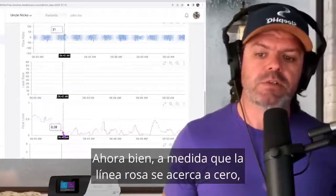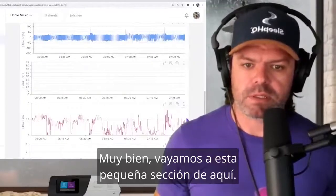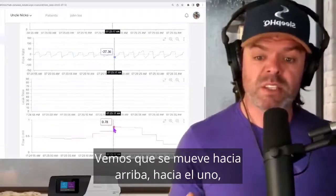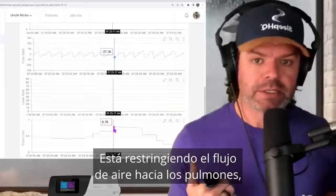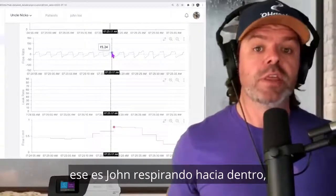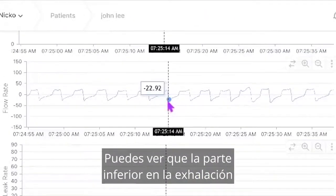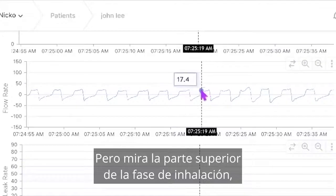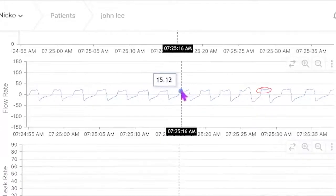As the pink line gets closer to zero, it means the breathing is more normal. Let's go to this section where it's close to one. We can see with the flow limitation graph it starts to move upwards towards one — it's at 78 here. As it moves closer to one, there's more restriction in the airway. On the flow rate, as the line moves up, that's John breathing in; as it moves down, he's exhaling. You can see the bottom at the exhale is like a sharp point, but look at the top of the inhalation phase — it almost looks like a tooth, it's flatlined. That flat line at the top is flow limitation.